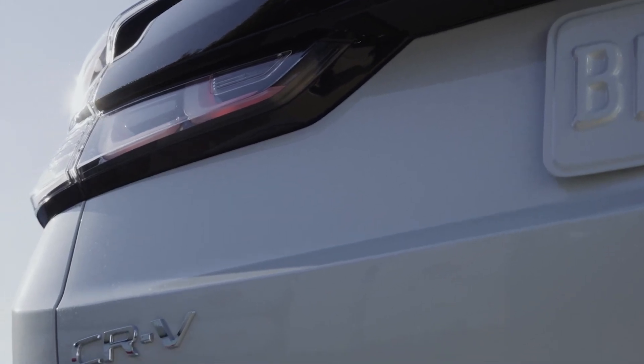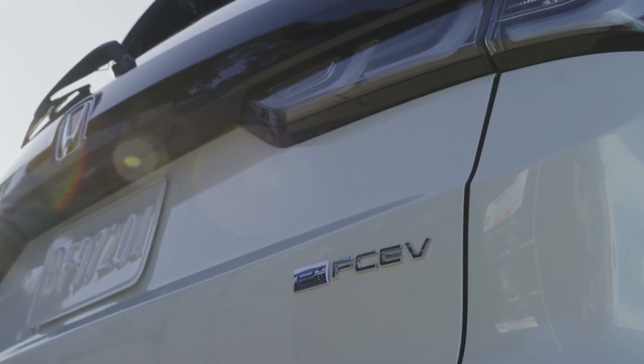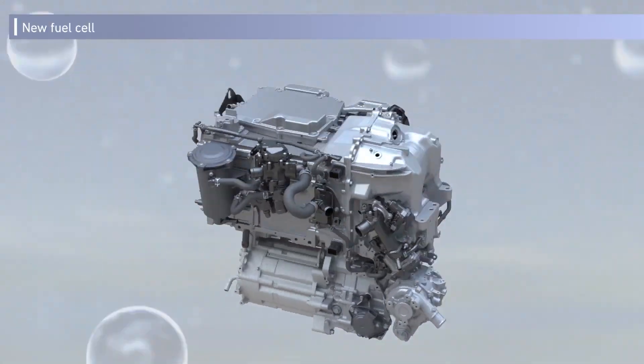Potential benefits, rebates, and tax credits are also available, and buyers do get HOV lane access at least. Honda does note that the hydrogen technology has been developed in conjunction with General Motors in an attempt to reduce costs for the production of the fuel cell system.